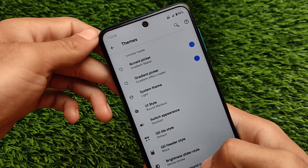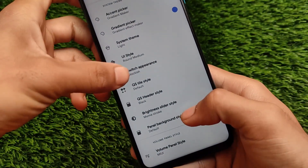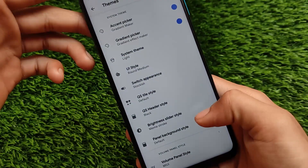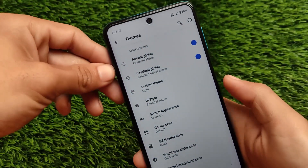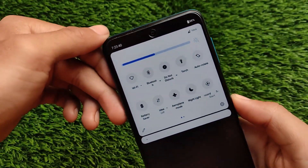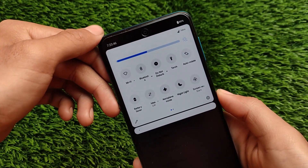In the themes customizations, I have some of my favorite settings. For UI style, I sometimes use round medium and I've applied that — it's working perfectly fine. Switches, as you can see, I have changed them and you can also change them. For brightness slider style, I have applied the OxygenOS style right now — this is how the brightness slider is looking. You can also customize this brightness slider very easily by just going in and choosing your desired one.